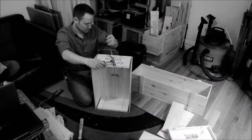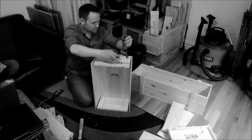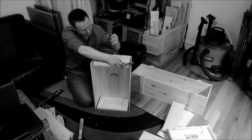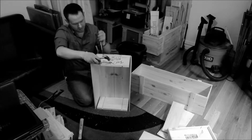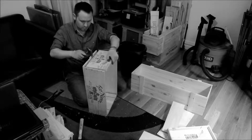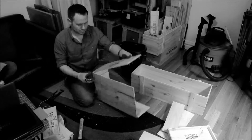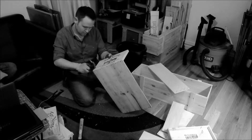Currently, all production is done in a designated corner of my New York City apartment, and as you can imagine, my girlfriend loves the sawdust. So having a rented workspace where we can work on multiple projects at a time will drastically improve how quickly orders will be fulfilled. Funding for more tools like clamps, sanders, and saws to streamline the manufacturing and production of these products is also necessary.